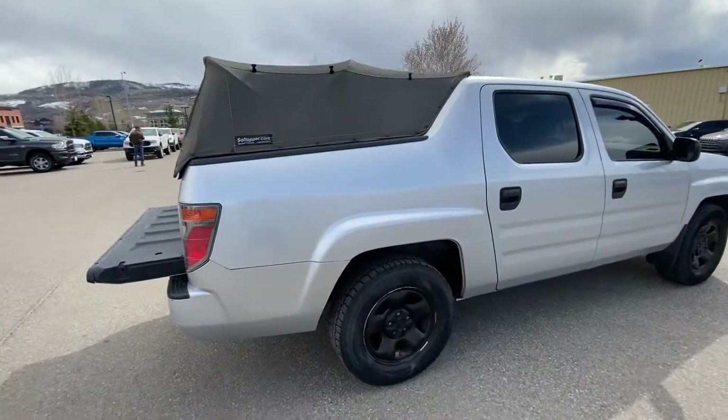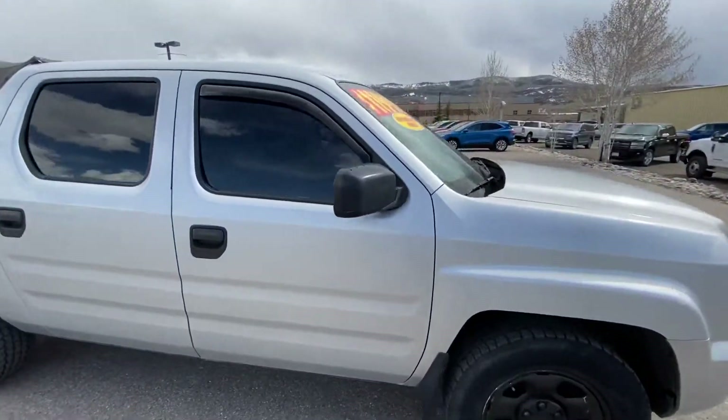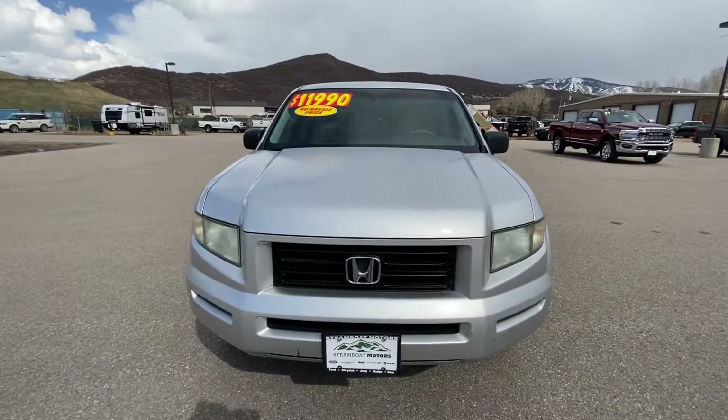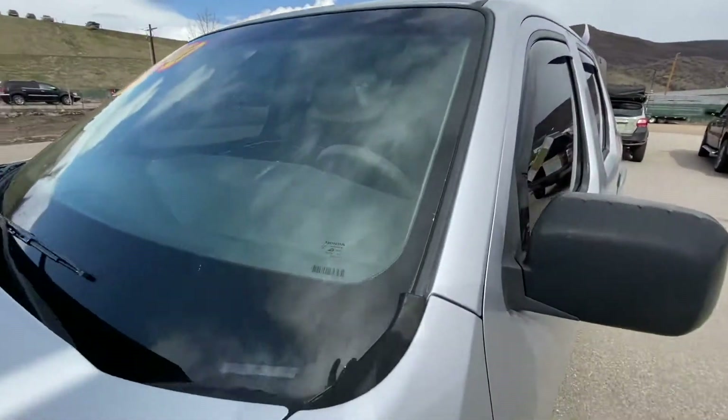Again, 110,000 miles on a 2006 Honda Ridgeline — got some mud flaps, black handles, tinted windows. The price is $11,990. It does have a cracked windshield, but we would go ahead and replace that upon purchase — completely taken care of by us.